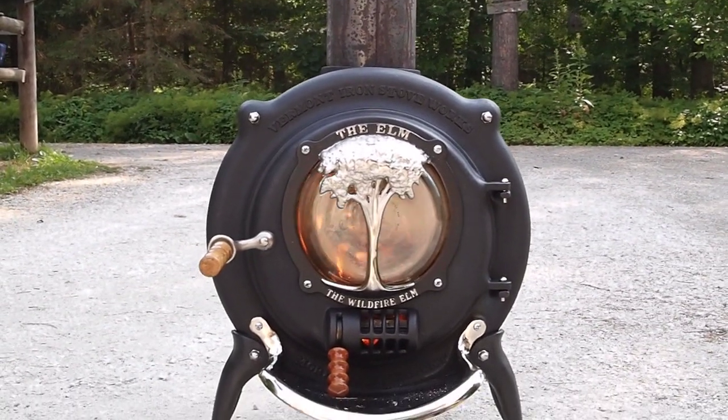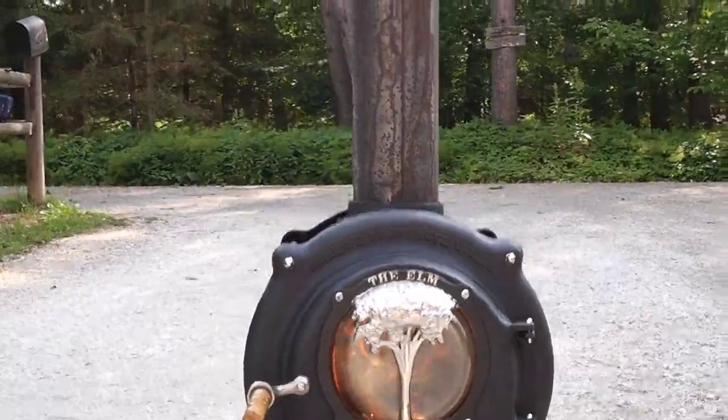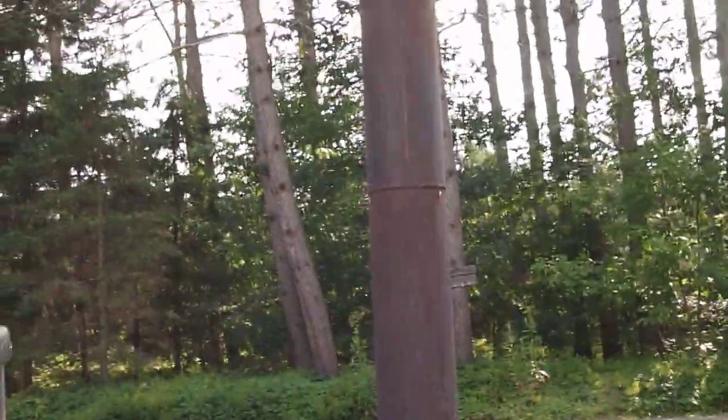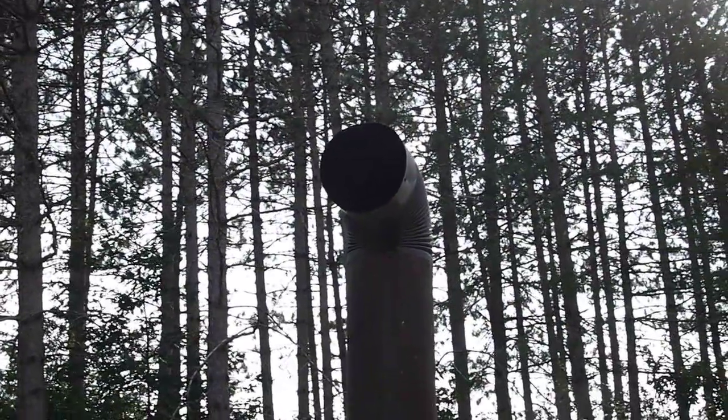There's a pretty good fire in there. About half the firebox is filled with dry hardwood. We'll take a shot at the all — you can see heat waves coming out of the stove pipe.